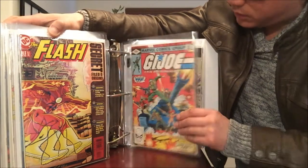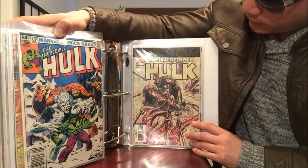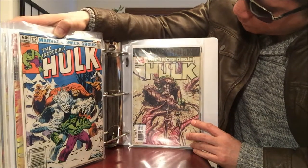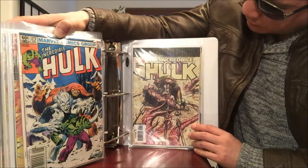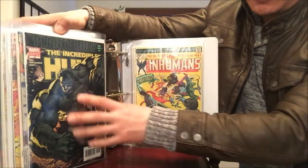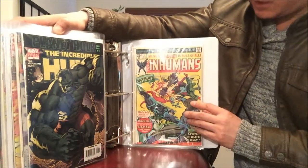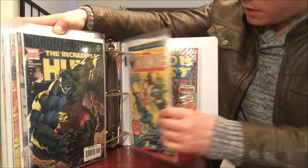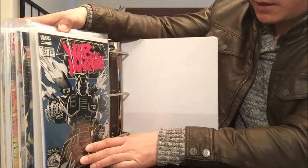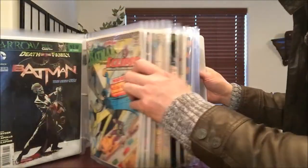G.I. Joe number 1 from Marvel Comics. Incredible Hulk number 272 — that's the very first appearance of Wendigo. And one I found just last week: Incredible Hulk number 92, first print — that's the Planet Hulk/World War Hulk saga — lucky to get this from a Craigslist comic haul, plus a second printing. Also Inhumans number 1, Iron Fist number 5, and Iron Man number 282 with the first appearance of War Machine.